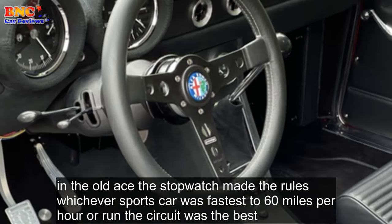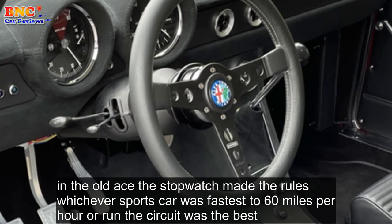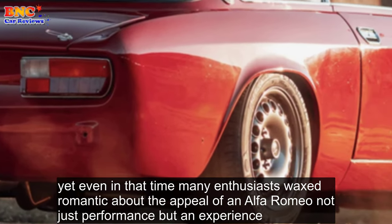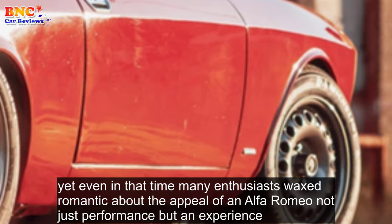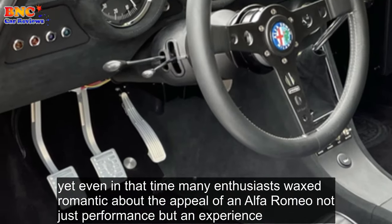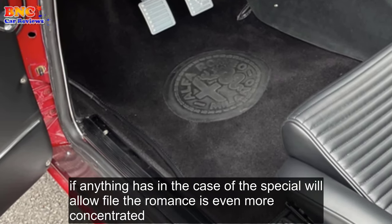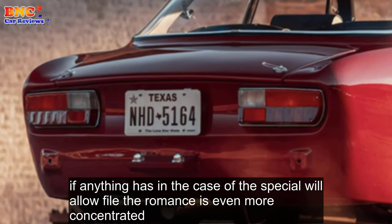In the old days, the stopwatch made the rules — whichever sports car was fastest to 60 miles per hour or around a circuit was the best. Yet even in that time, many enthusiasts waxed romantic about the appeal of an Alfa Romeo, not just performance but an experience. In an age when dollars equals speed, that appeal hasn't gone away. If anything, as in the case of this special little Alfa, the romance is even more concentrated.